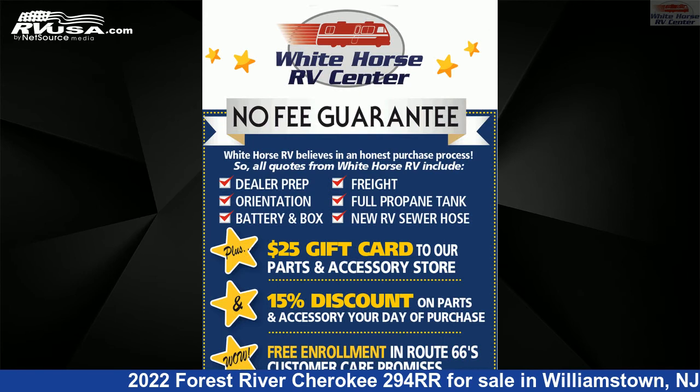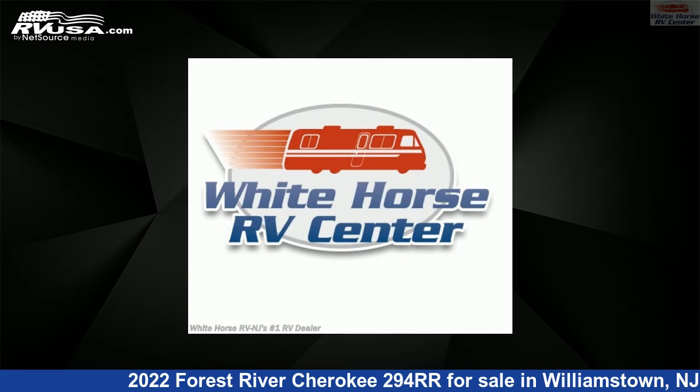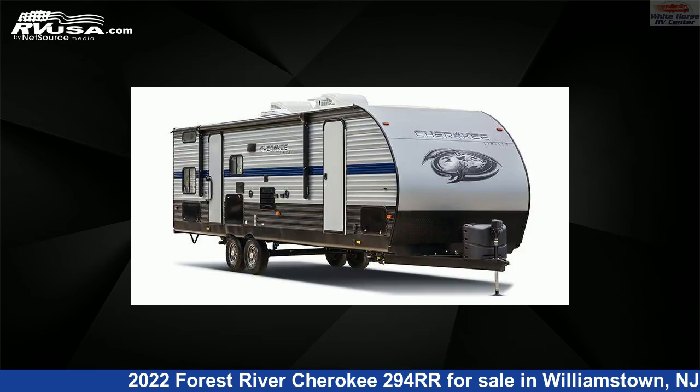This new Forest River is 35 feet 9 inches in length and features one slide-out, a sequoia interior, sleeps 6, air conditioning, and 40 gallons fresh water capacity.